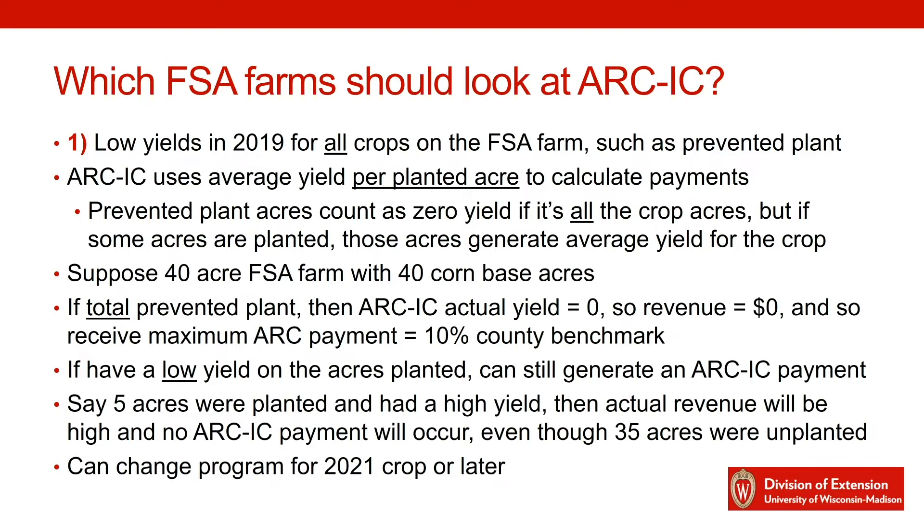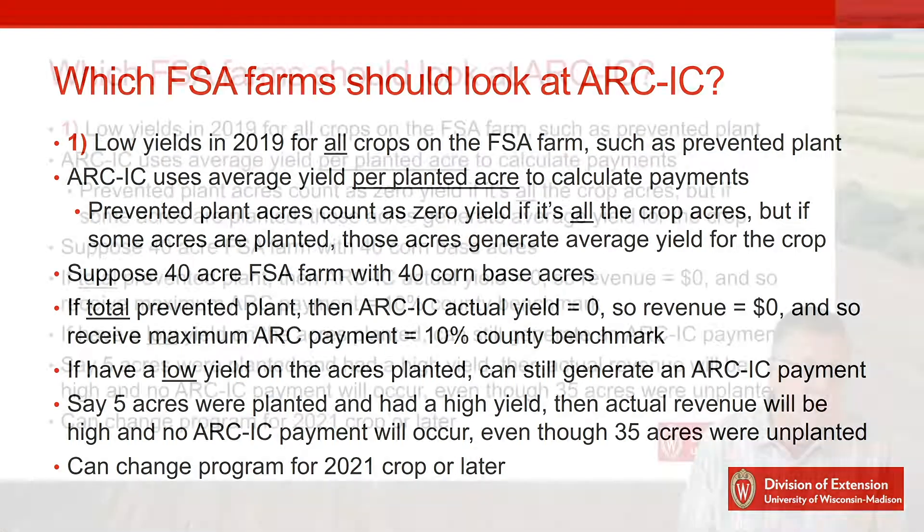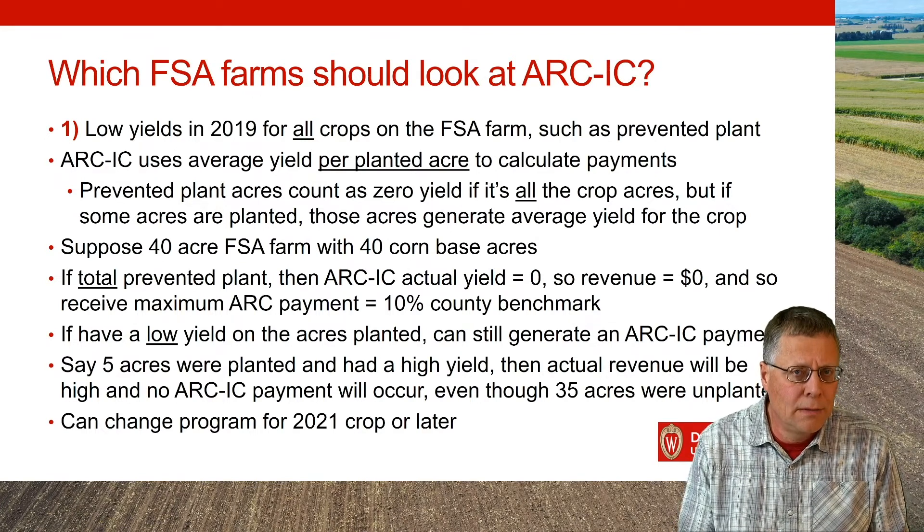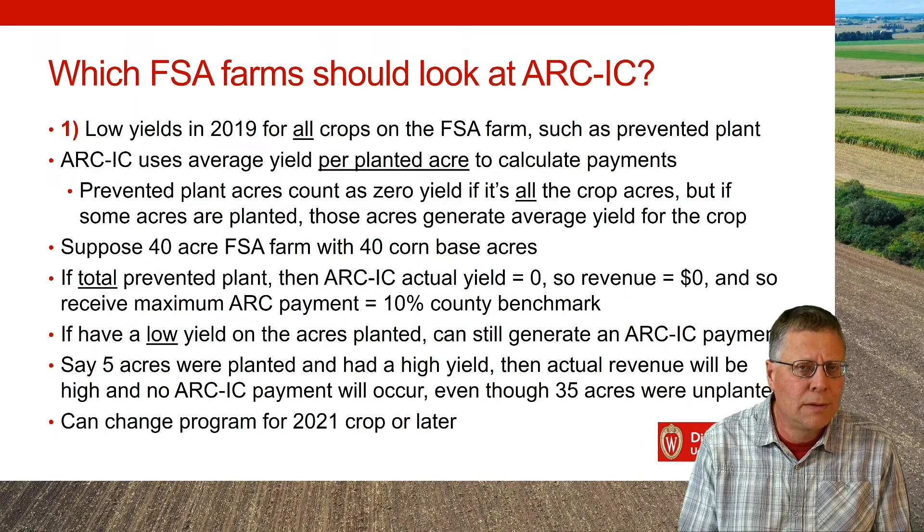But you have to be careful here. If you have this farm, for example, say you've got five acres planted and you've got a good yield on those — say 180 bushels per acre on five acres — even though there's a 40-acre patch there, that five acres will generate the actual yield used to calculate your ARC IC payments. If you have a very good yield in those five acres, you're not going to trigger ARC IC payments. So you need to be careful. Maybe those five acres didn't get a good yield — then ARC IC will work. Or you've got a complete loss on the whole unit where nothing was planted and you took a full prevented plant payment.